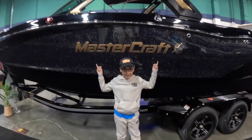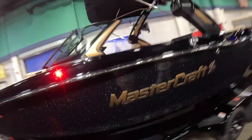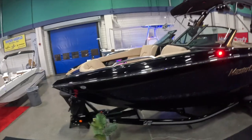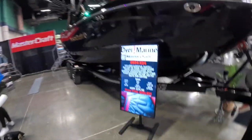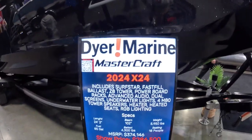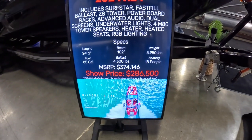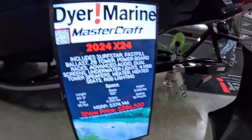My dream boat right here. Let's go up top. Look at the price — Alex's dream boat here as it sits is a $375,000 boat, but at the show, a reasonable $286,000 for you.